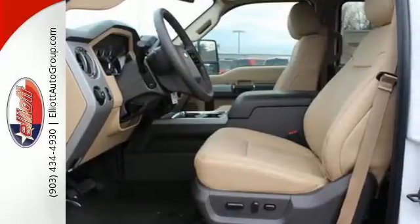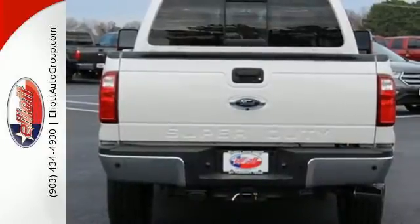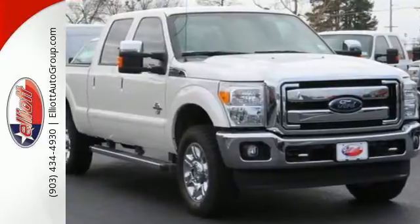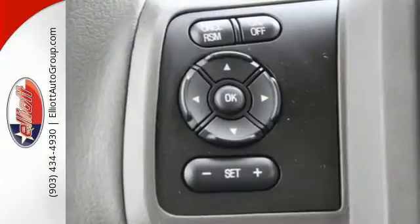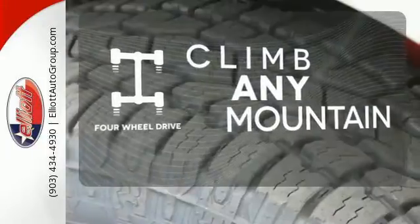The Torque Shift Heavy Duty 6-Speed Select Shift Automatic Transmission, Tailgate Assist, and MyKey help round out a great working environment. Plus, it helps you meet your bottom line by providing the fuel efficiency you need. With four-wheel drive, you'll never get stuck again.